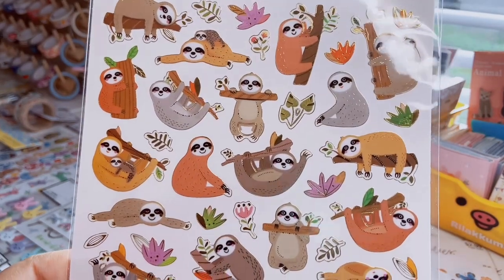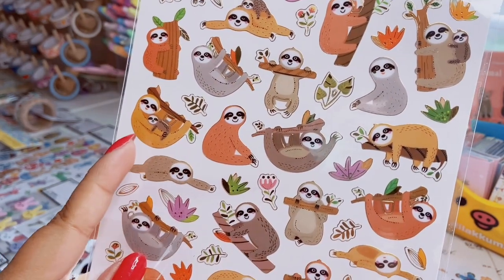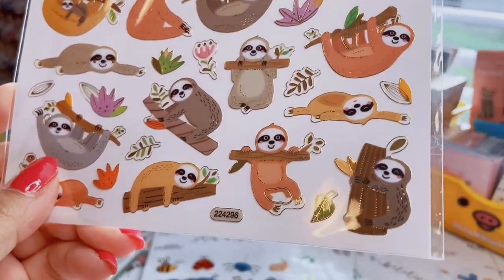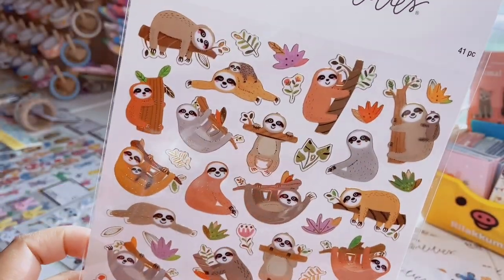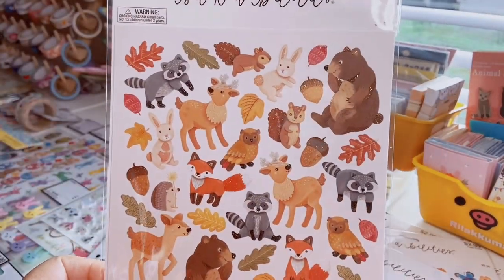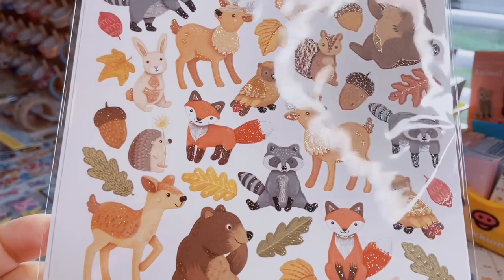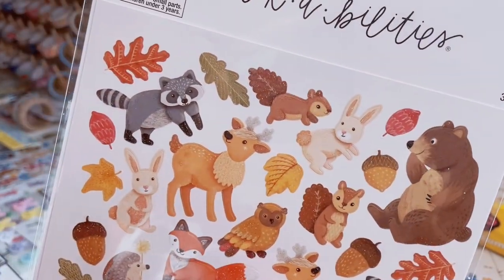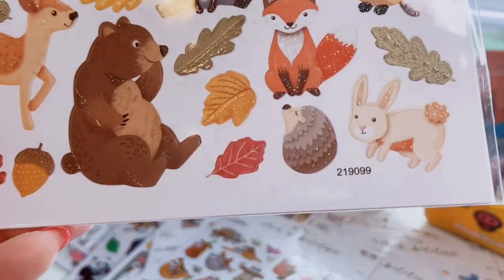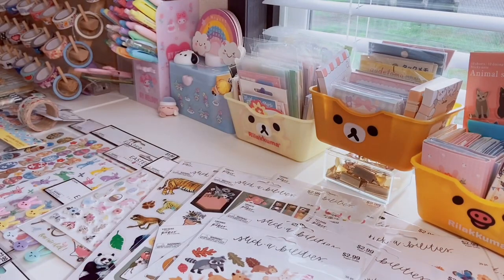I have some sloths in neutral shades — caramel, taupe, and gray — with leaves, just hanging out being lazy, including one with a little baby. Then a very fall-time sheet, almost cardstock-thick, with glitter: squirrels, raccoons, leaves, acorns, a cute bear, a hedgehog, and a bunny. It makes me excited for fall even though it's not even summer yet.